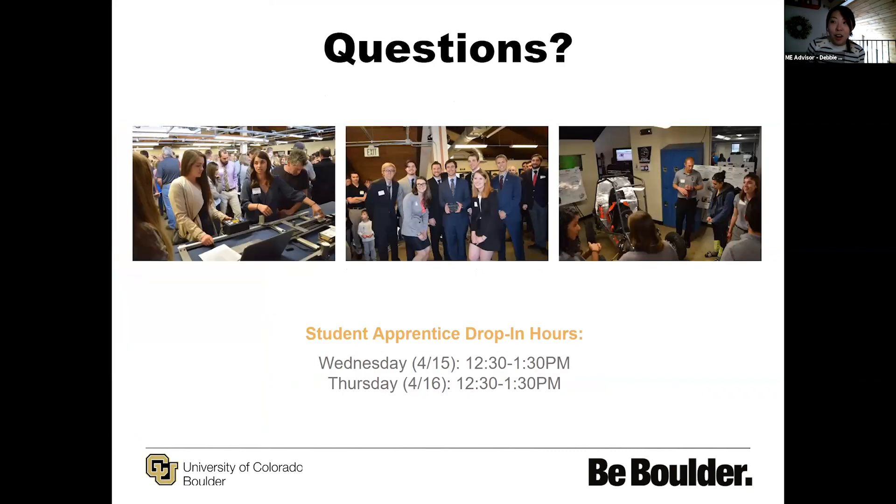If there are any additional questions — I only left about three minutes — we do have drop-in hours tomorrow. On Wednesday and Thursday we have student apprentices, who are essentially upperclassmen in our program, available via Zoom links to answer more specific questions. You can take a closer look at the links on the slide and ask more specifically pointed questions during that time. But other than that, I'm going to open it up to questions right now.